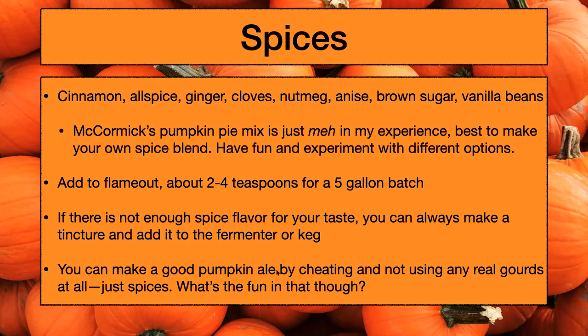A lot of pumpkin ales don't actually use real pumpkin or butternut squash — they just cheat and use the spices, because really that's where the majority of your flavor is going to come from. I don't think it's very fun though — I think it's really fun to get messy and actually use pumpkin in a pumpkin ale. It's more traditional that way and more in the spirit of the season, which is mostly the reason why I do it. Maybe this is just bias, but I think actually adding the gourds themselves kind of rounds out and smooths the beer because the starches and sugars in them also aid in body of the beer.